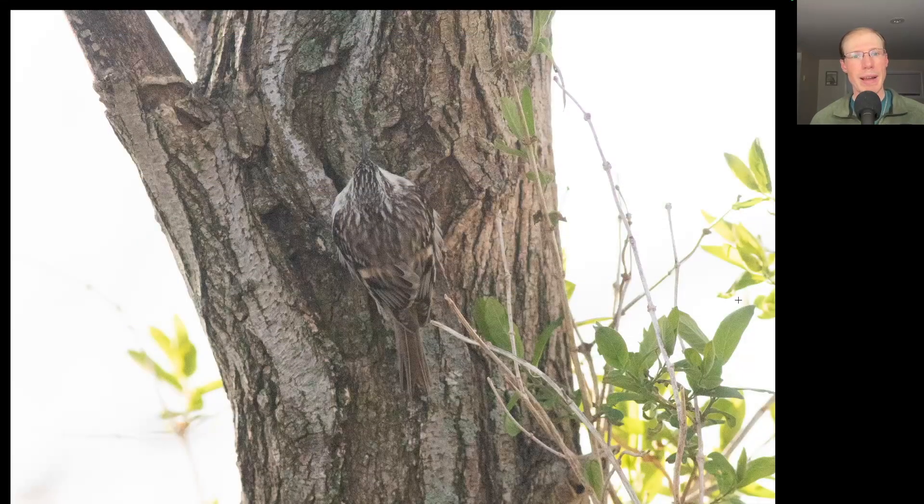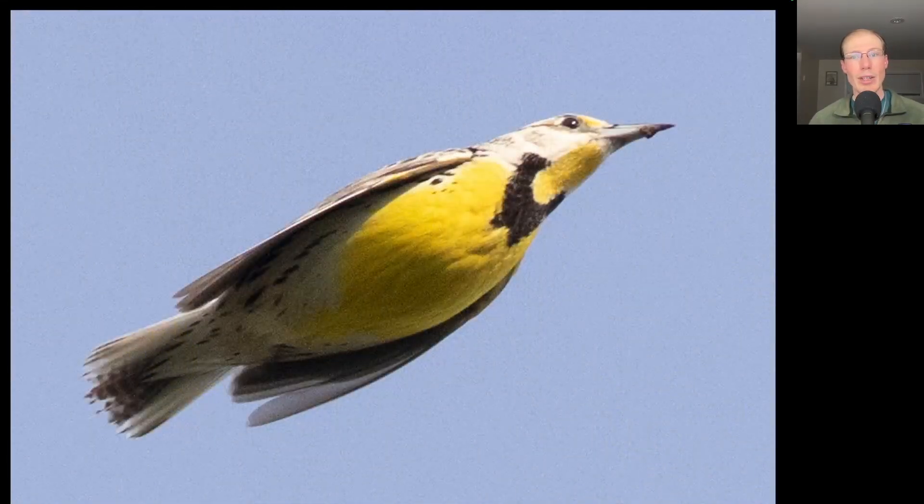Here's a nice photo of a tree. If we look closely, we see that in the middle there's a brown creeper climbing up the tree. Here's a yellow bird with a black bib and a long pointed bill and short tail — this is an eastern meadowlark.